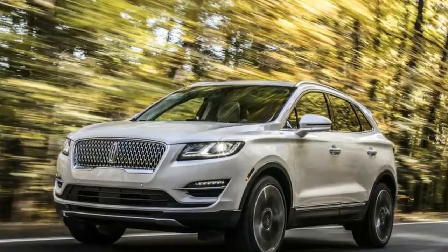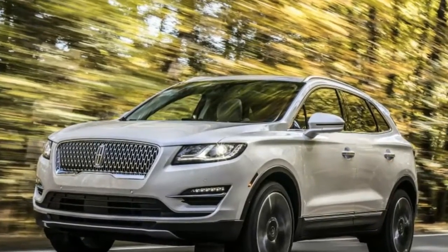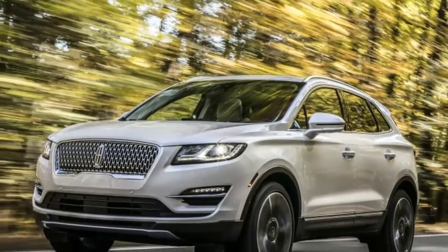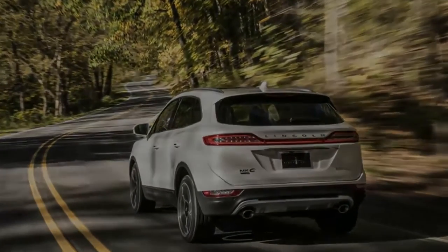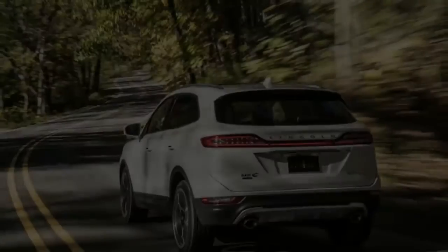It also adds new driver assist features including a pre-collision assist warning and braking system that can detect pedestrians, plus available options like lane-keeping alerts, parallel parking assistance, and a blind spot information system.